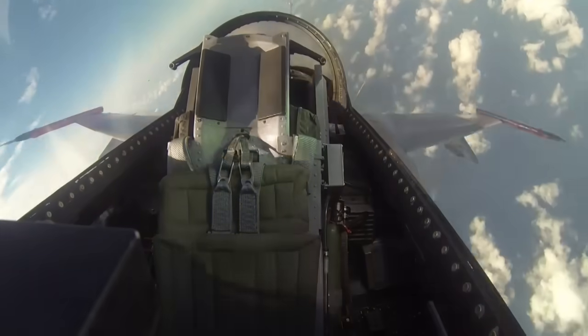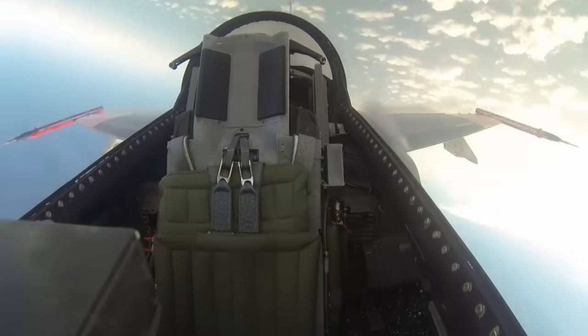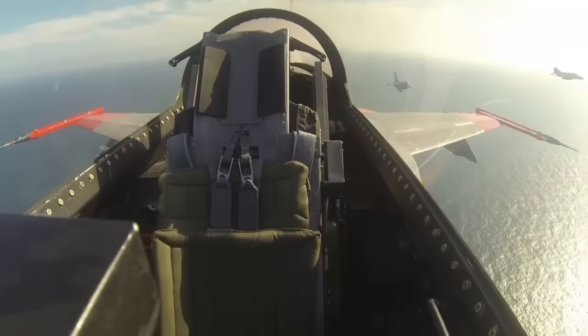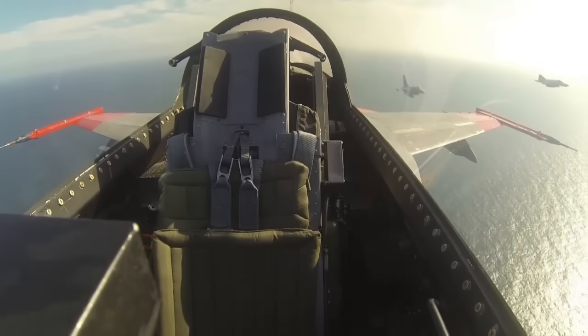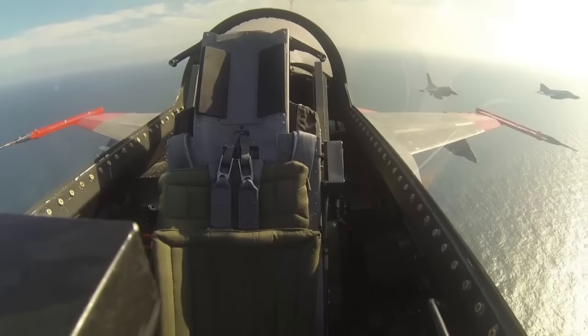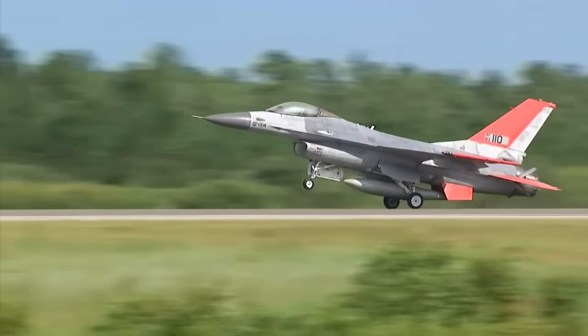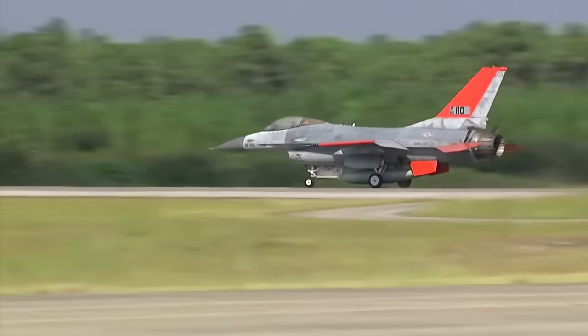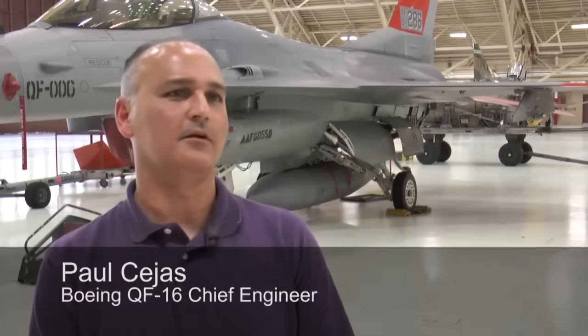The QF-16 engages in aerial maneuvers such as a barrel roll while pulling more than seven Gs. F-16 and F-4 chase planes off the port side follow the QF-16 as it makes its final approach back to Tyndall and a picture-perfect landing.